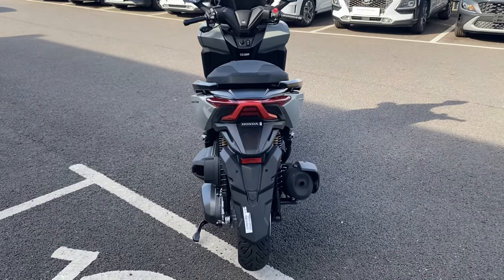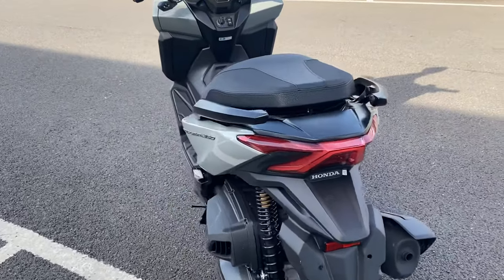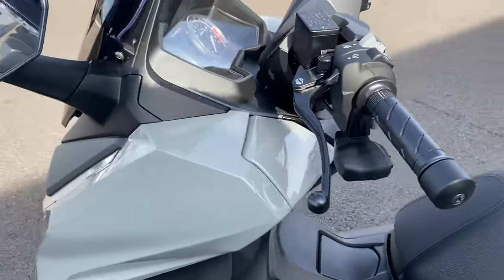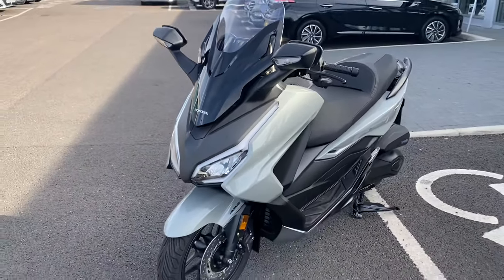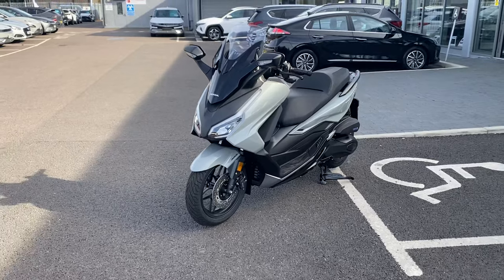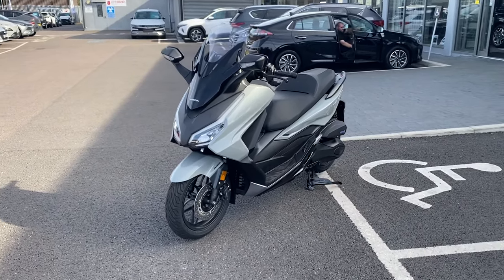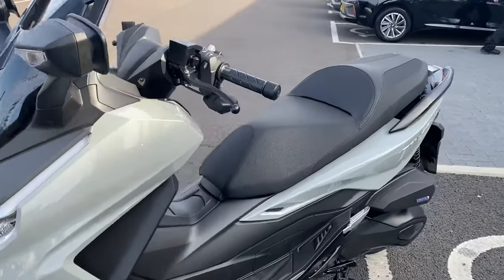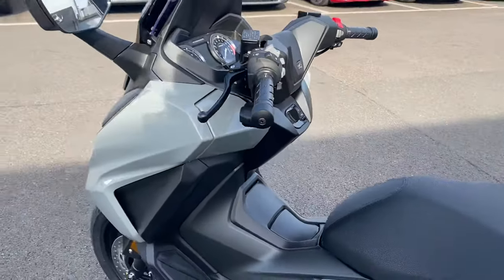These are 28.8 brake horsepower, fuel tank capacity of 11.7 litres, and a fuel consumption of 18.3 miles per litre. Seat height from the ground is 780 millimeters, and the curb weight is 184 kilograms.